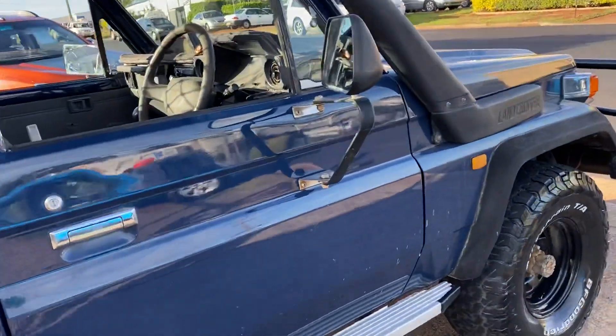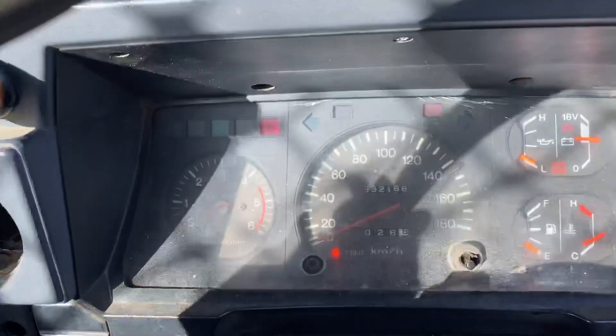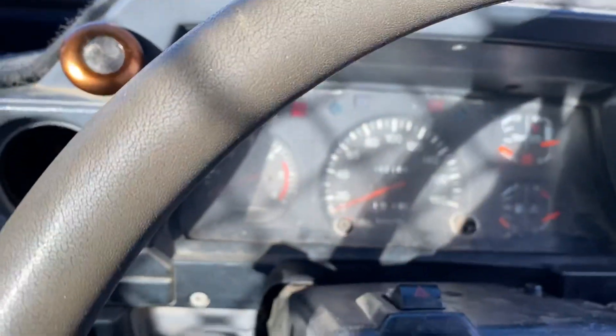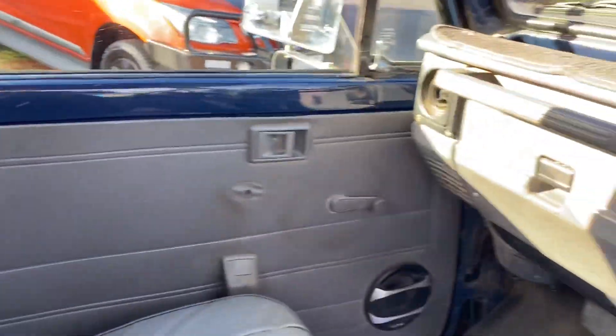It needs a little clean — it is a 1998 — but it's a diesel that's travelled 332,000 ks. We'll just start her up — away she goes. Diesel Land Cruiser, well looked after.